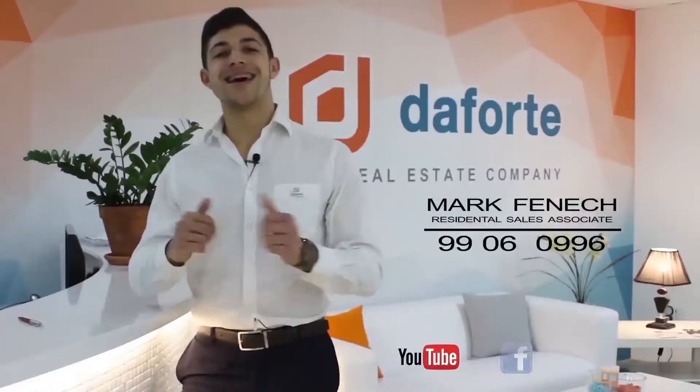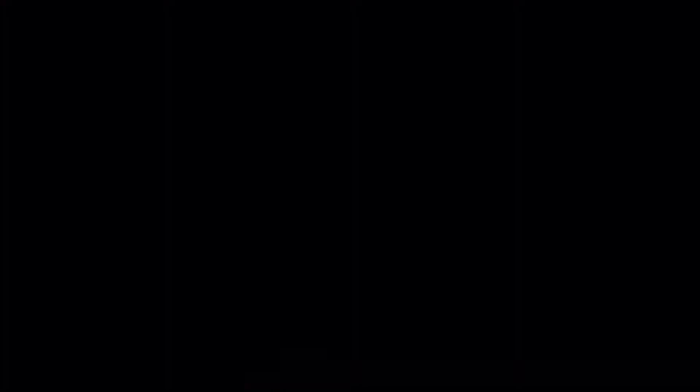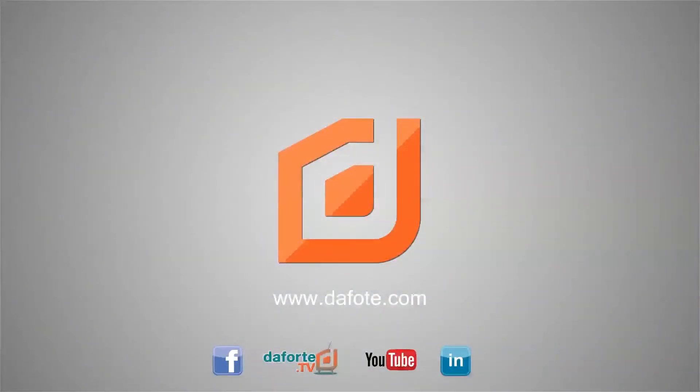This property is ideal for a family, or rather a family in the making, and it's truly worth viewing. If there's one thing I hold true, it's that I always follow through on my promises — was I wrong? If you were as intrigued with this property as I was, please feel free to get in contact through the details on your right for immediate viewing. Do remember to subscribe to our YouTube channel, like our Facebook page, and visit our website and TV channel. Until next time.